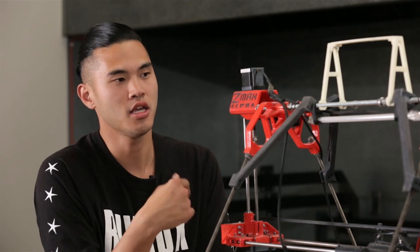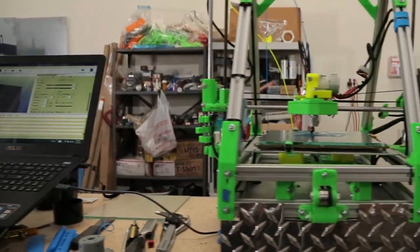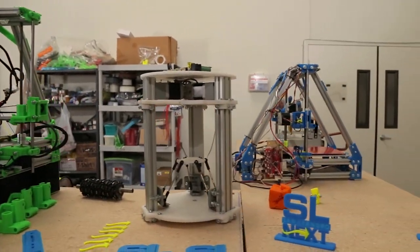How do you see fiber optic technology and Lit San Leandro actually helping the machines you make and what you're going to do in the future? I did the Mozilla Ignite with these machines right here — we had the printers at Internet Archives and they were being remotely controlled from Chicago. Without the fiber optic technology, you wouldn't be able to do it because there would be too much delay.